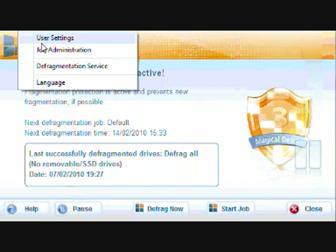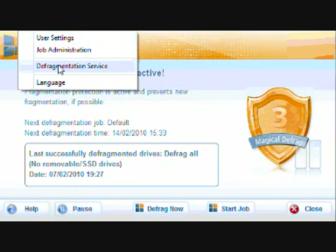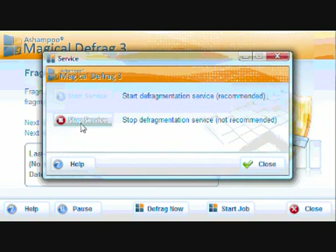Looking at the settings, as you can see there really aren't that many. It's not really in-depth like Diskeeper and things like that — that's really hardcore. This is just for the average user who wants to defrag and then leave it.